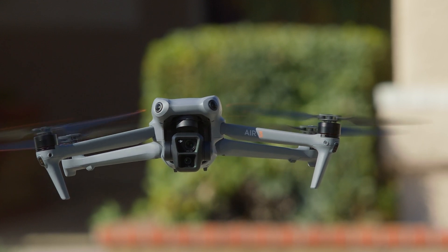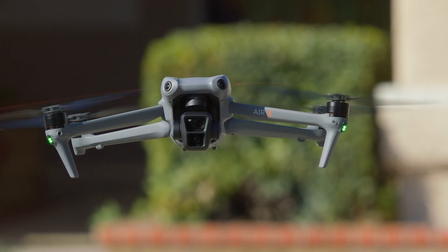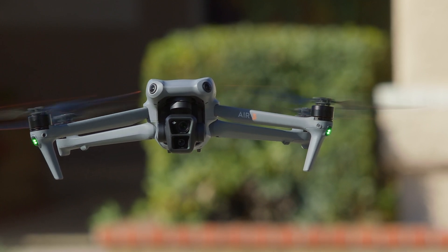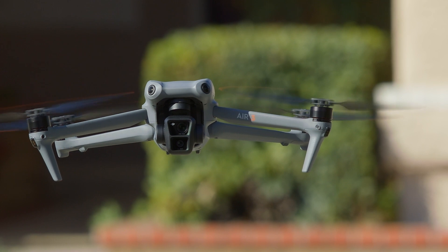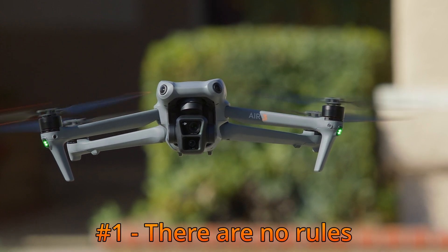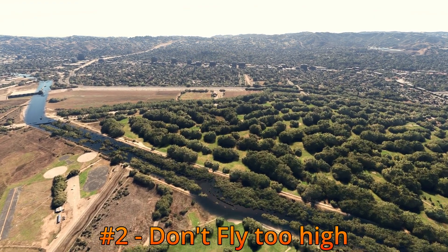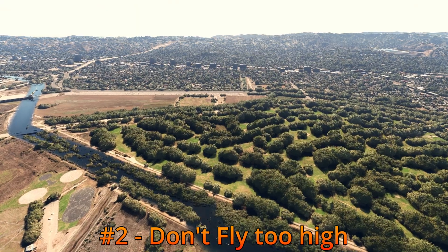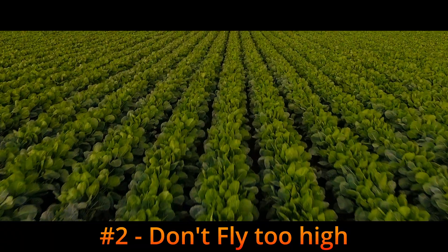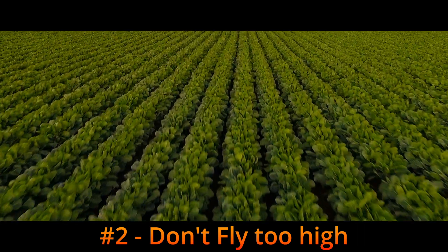I'm going to offer six tips for getting good footage — nothing really in depth, just some simple things to think about. The first rule of getting cinematic footage from your drone is that there are no rules — everything is subjective. Shots from very high up generally all look the same, so try to avoid those. Don't be afraid to fly close to the ground; just make sure there are no obstacles you might hit.